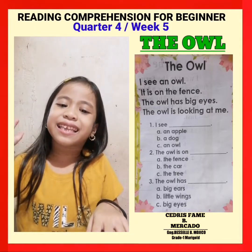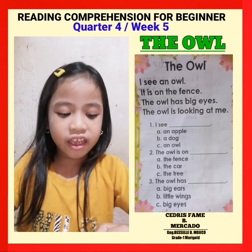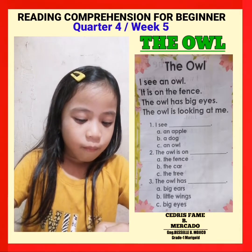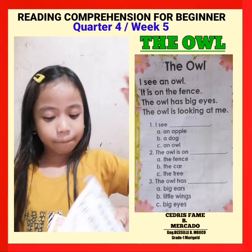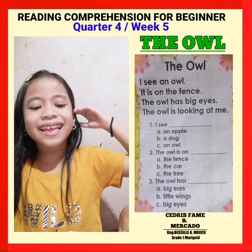Hello everybody! I'm going to read Reading Comprehension for Beginners.